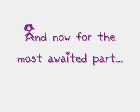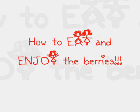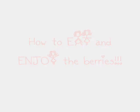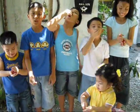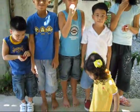I'm ready! Yay! Show me your berries! There! Let's see you eat your berries! Wow!